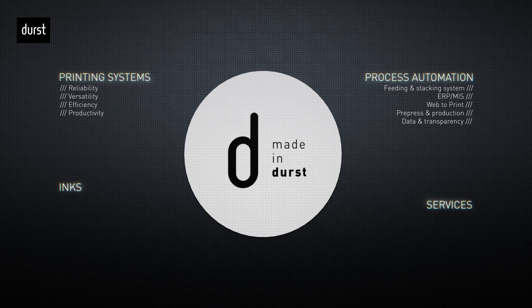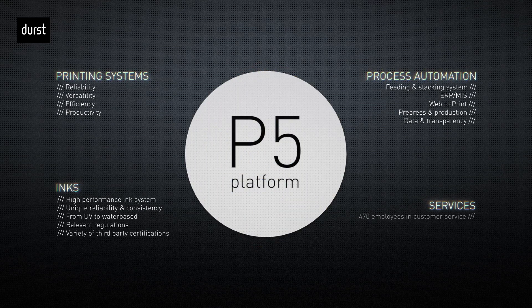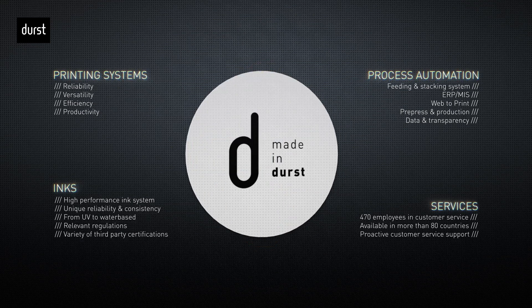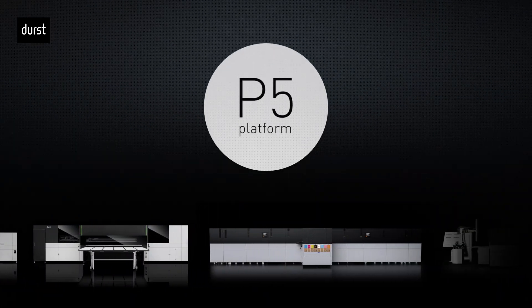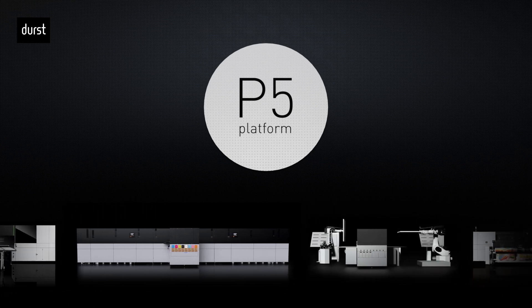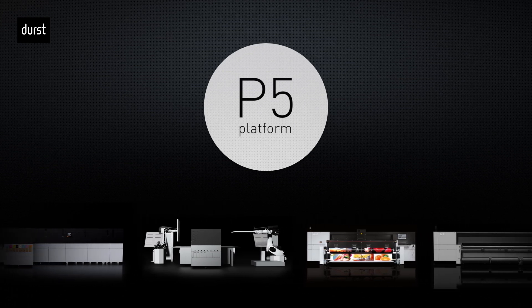Made in Durst embodies our dedication to innovation, ensuring that each technological advancement enhances our entire range of products, including hardware, software, inks and AI-powered remote management. The platform comprises nine machines with 100-plus variations, three ink families designed to meet diverse requirements, and software solutions to address all the needs of modern print service providers.